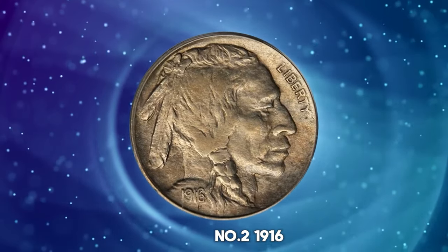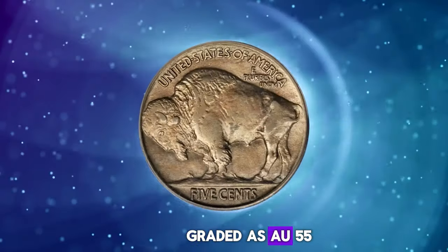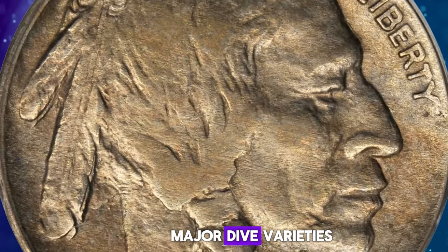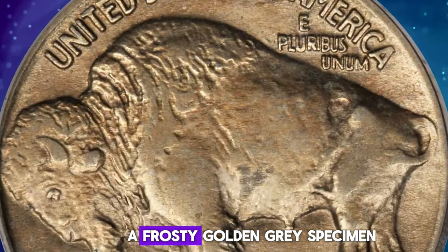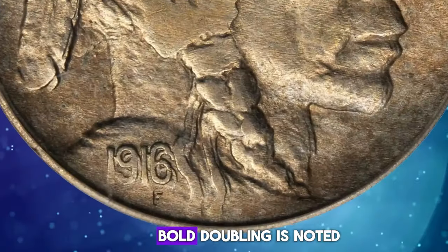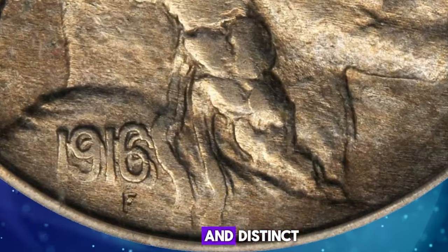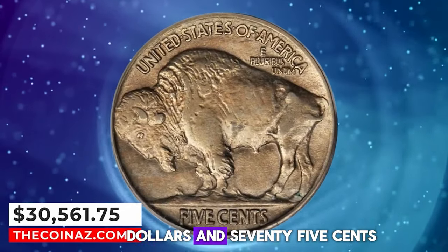Number 2: 1916 Buffalo Nickel with Double Die Obverse, graded as AU55 by PCGS. Of all buffalo nickels, the 1916 Double Die Obverse is the rarest of the major die varieties and also one of the most spectacular. The offered coin is a frosty golden-gray specimen with exceptional luster and eye appeal for the grade. Bold doubling is noted at the feathers in the Native American's lips, chin, and neck, and of course at the date, where the doubling is bold and distinct. It was sold for $30,561.75.